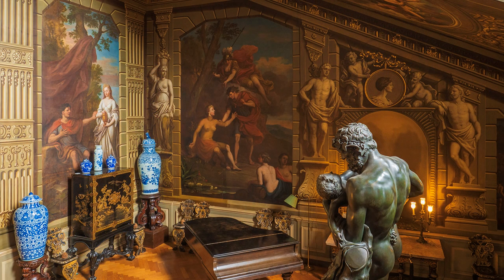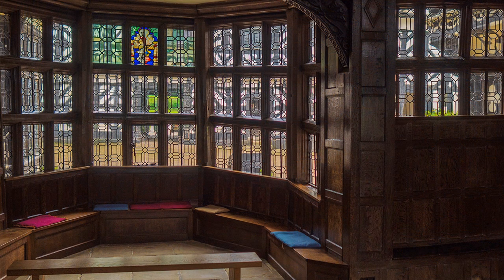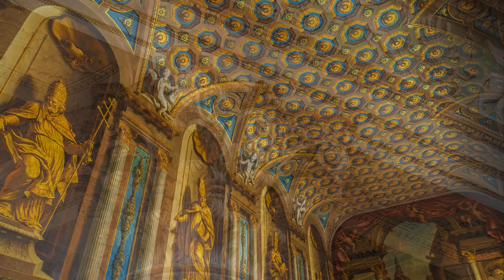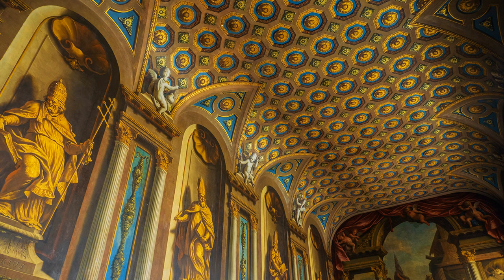The use of a tripod inside National Trust properties is not permitted, so all of these shots are hand-held. I trust that their sharpness stands as testimony to the excellence of the image stabilisers in both Olympus cameras and Zuiko lenses. Because of long shutter speeds there might be a bit of noise, which can be corrected in Lightroom, but it adds a touch of atmosphere.